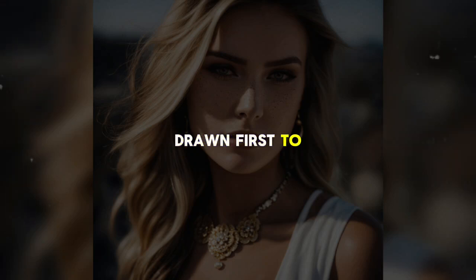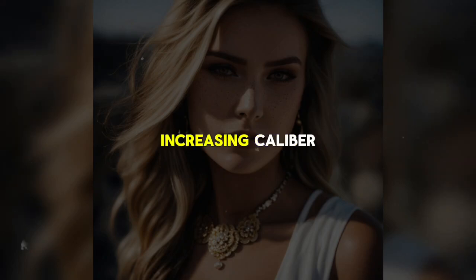Mike's attention is drawn first to the .22 caliber section, where he sees small target pistols and six-round revolvers. He examines the smallest of the guns, contemplating the destructive power that even a tiny bullet could cause. Mike moves further down the case, evaluating guns of increasing caliber.